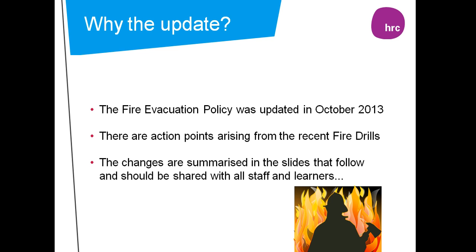As a Health and Safety Manager new to the College, I have to say I was very impressed with the speed in which you all evacuated the buildings and the overall behaviour shown throughout the evacuation. To make this even better, there are a few learning points I would like to draw to your attention.